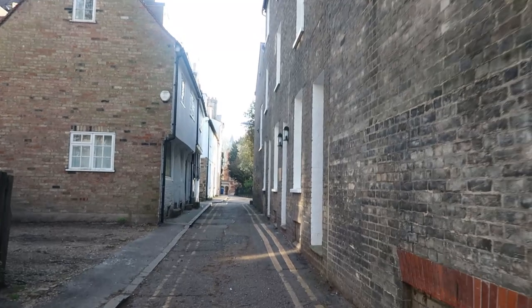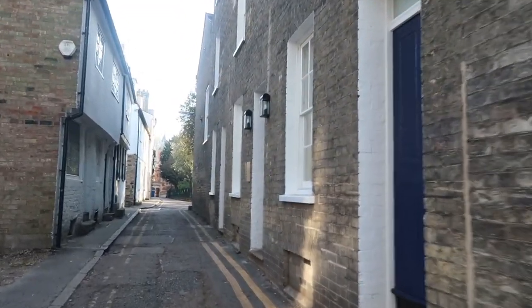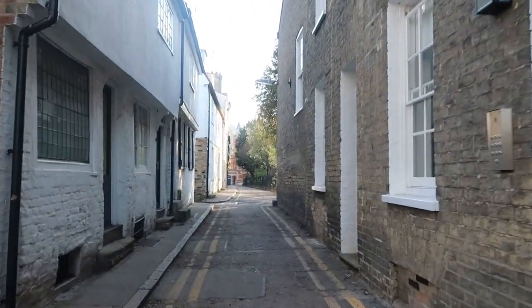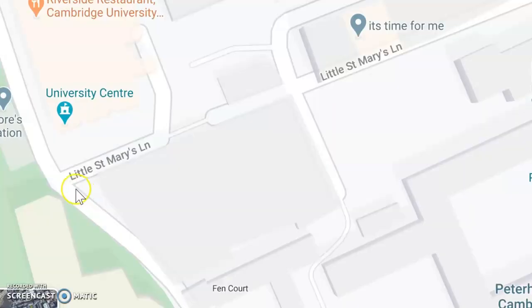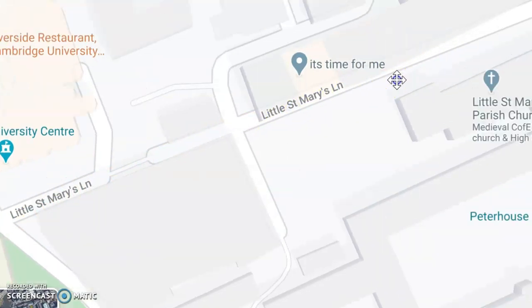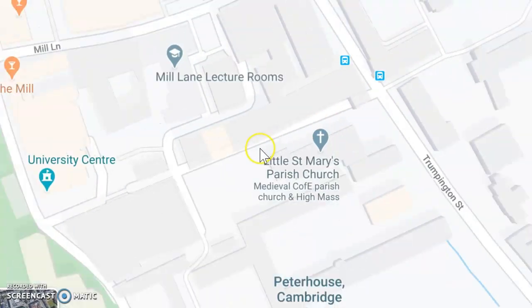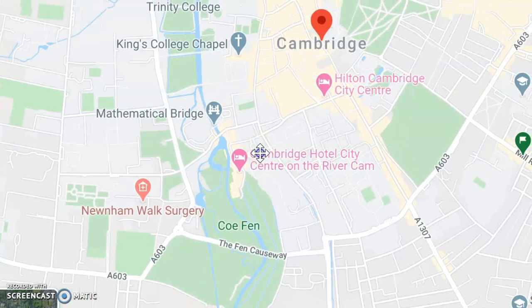So to start off the tour, right now we're walking through Little St. Mary's Lane, which is a tiny medieval street between the River Cam and Trumpington Road, which many of you may know is one of the two main streets in the city. So just to show you this on a map — this is Little St. Mary's Lane that leads from the River Cam up to Trumpington Street, and here it is in relation to the city. It's just in the south corner of the core city.